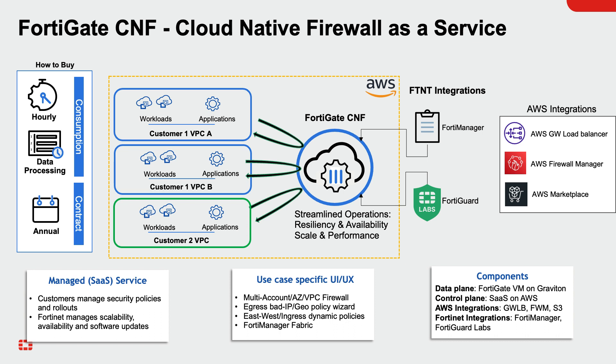FortiGate CNF offers customers the flexibility to procure on-demand or use annual contracts.